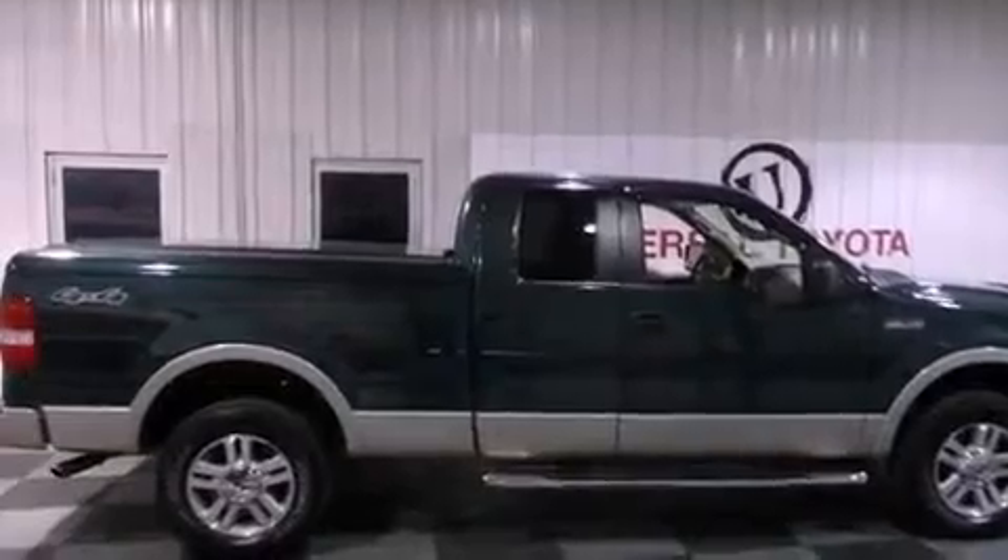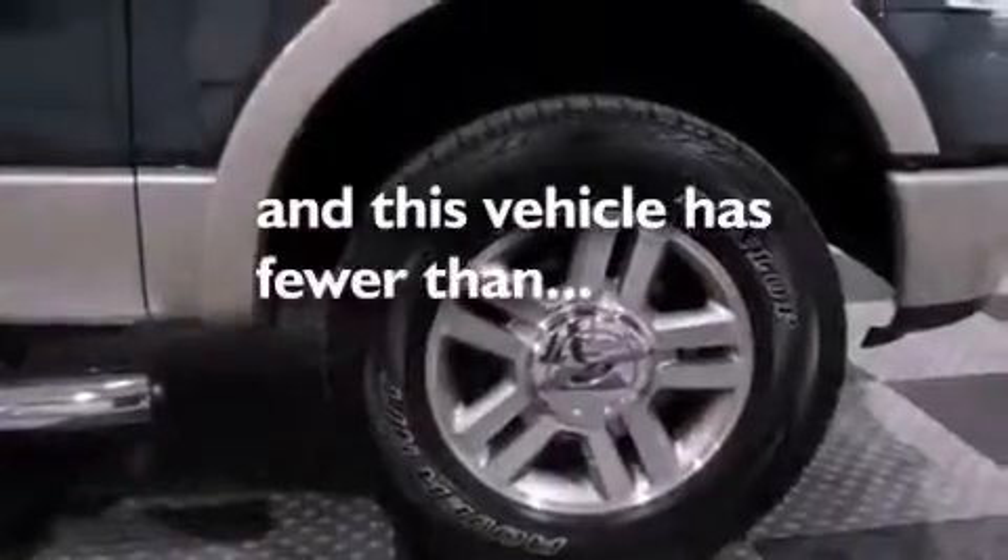Features also include an anti-lock braking system, a power driver's seat, and this vehicle has less than 62,000 miles.